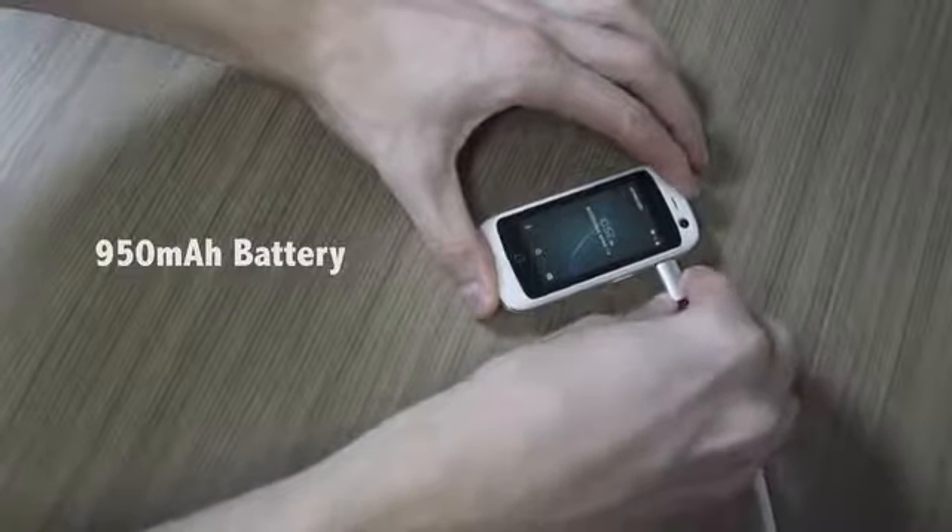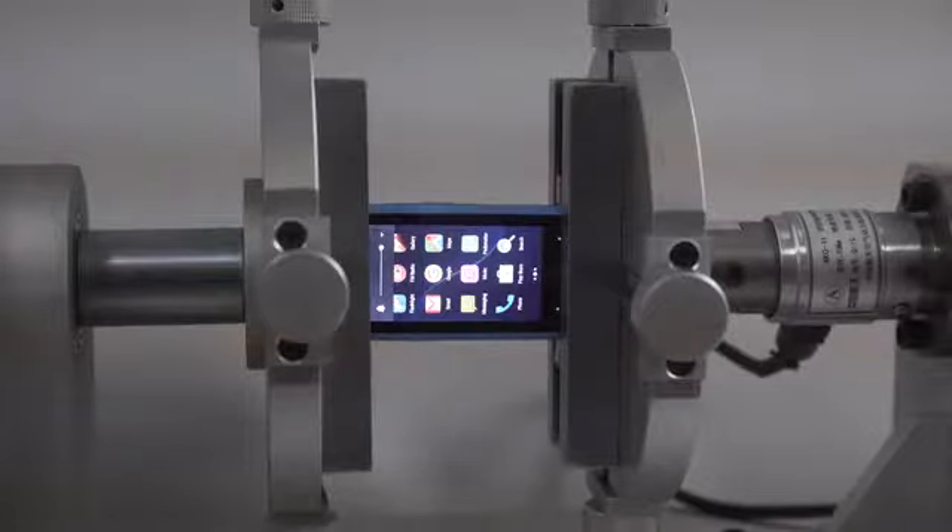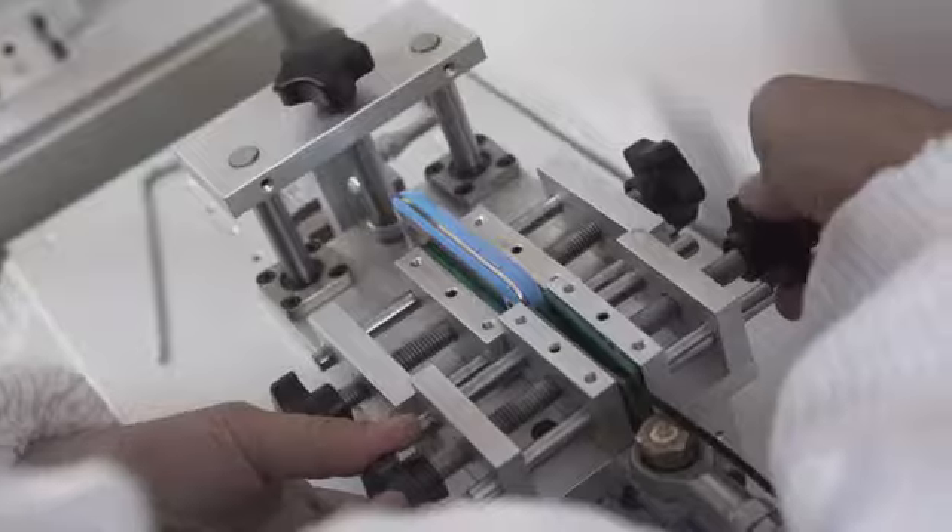The battery is replaceable and fully charged, lasts up to three days working time or seven days standby time. Our goal was to design a great mini-sized smartphone that is smaller and lighter than anything on the market, but also supports 4G network.